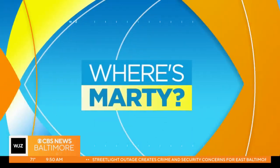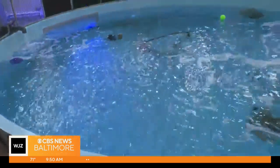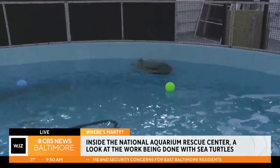We're going right back out to Marty at the National Aquarium, who's curator of the National Aquarium's Animal Care and Rescue Center. We're in the big tank area. This is Odie, short for Odysseus. He's a Kemp's Ridley Sea Turtle.